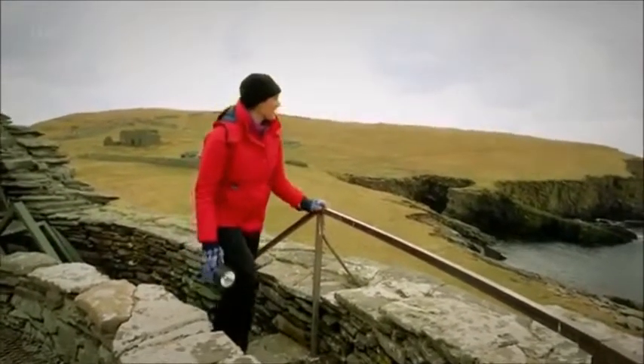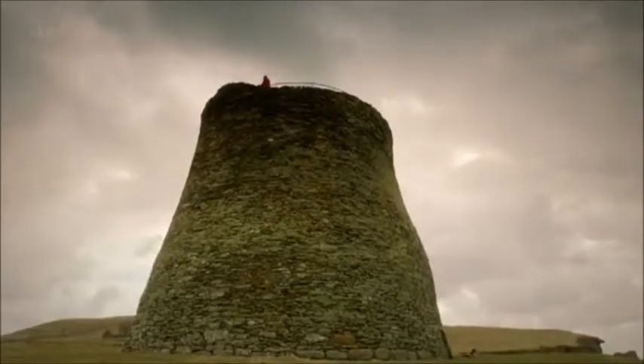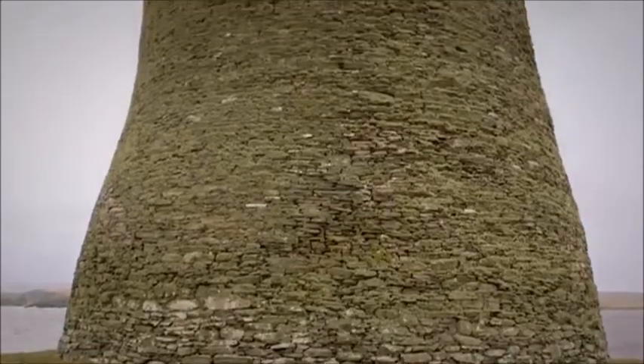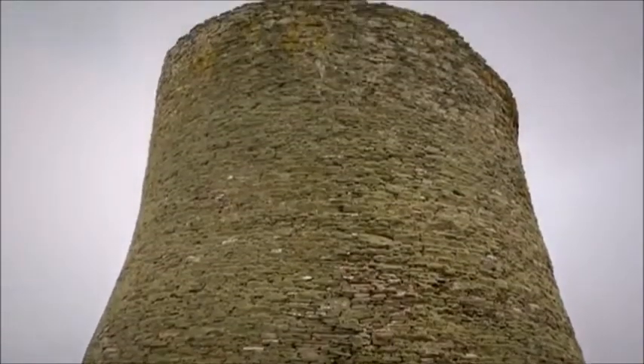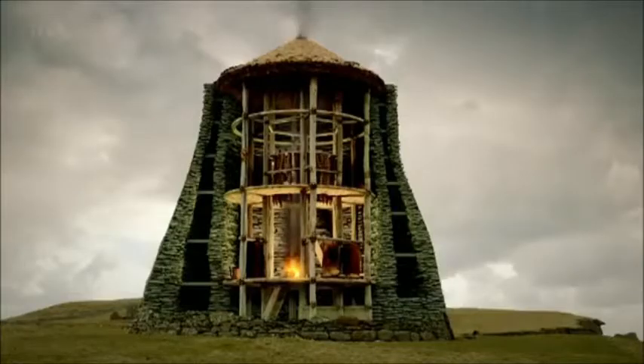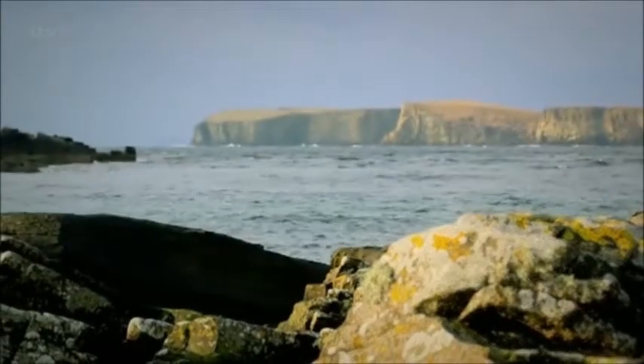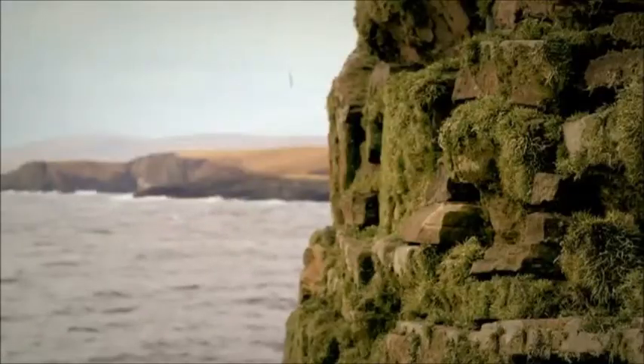Look at that view. Instead of seeing Mousa as it is today — a remote outpost of the British Isles — I need to shift my thinking. Whilst most people were living in simple abodes, the Shetlanders built these massive homes: ingenious living spaces useful in times of peace and war. They were at the heart of a highly successful, wealthy society. The sea wasn't a barrier. It was a highway for bringing trade, people and ideas.